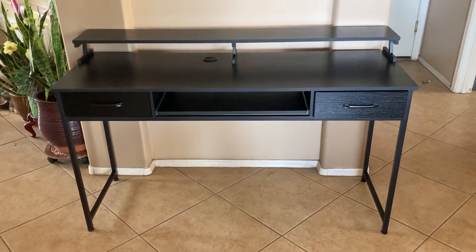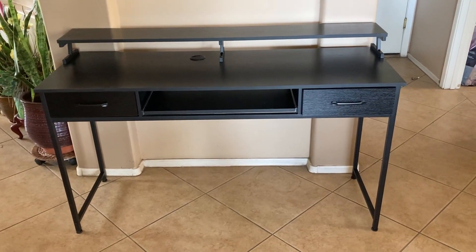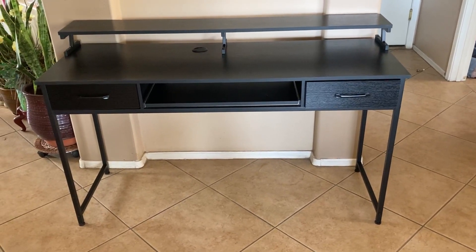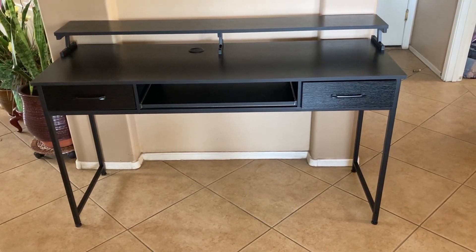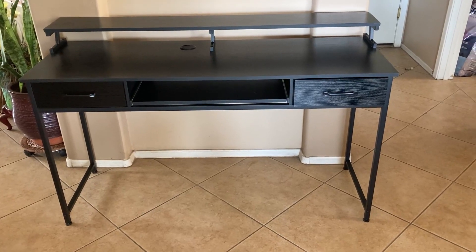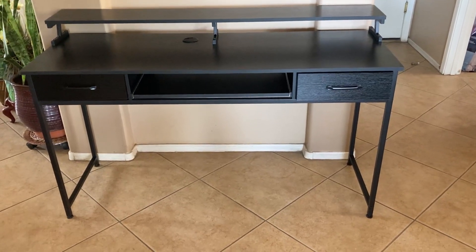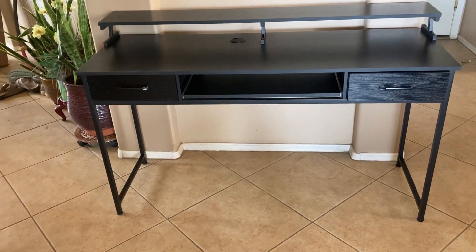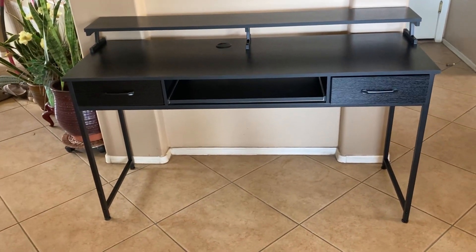Hi, Amazon. This is the OKD computer desk with a keyboard tray and drawers. It's 48 inches wide, 18.9 inches deep, and 35.5 inches high. It comes in three colors: this black, also comes in a rustic brown, and it also comes in a white.